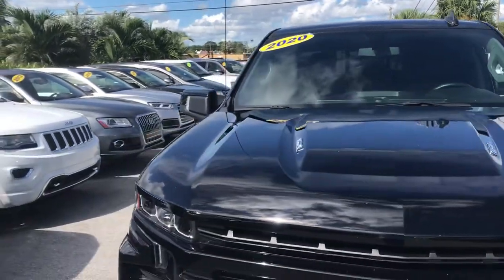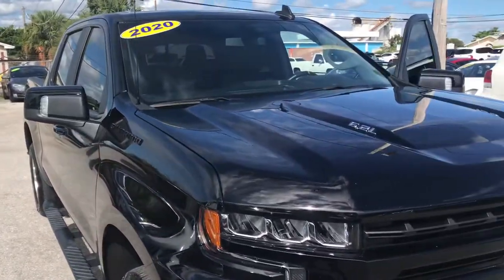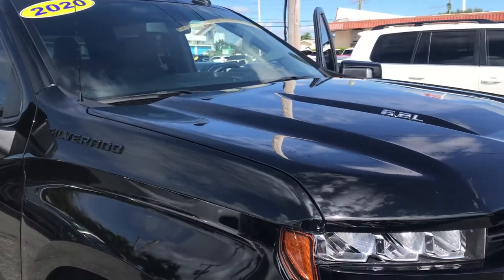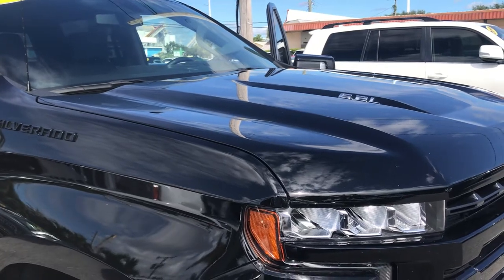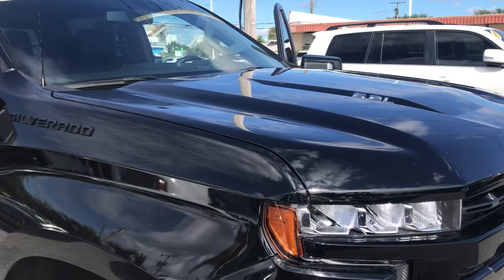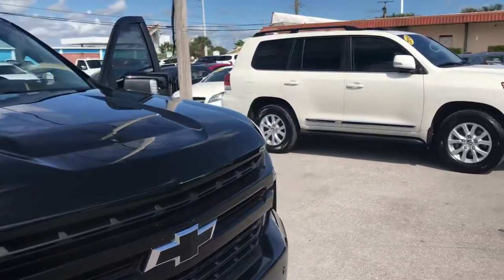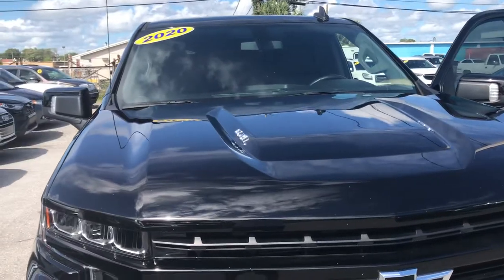Good morning everybody, this is Chris at Classic Cars of Palm Beach. We're going to be doing a walk-around video on this 2020 6.2 liter Silverado RST. We do these videos for out-of-state and out-of-town buyers to let them know exactly what kind of condition the vehicle is in before they receive it. We do a lot of out-of-state deals where we ship the cars and the people don't see them before they receive them.